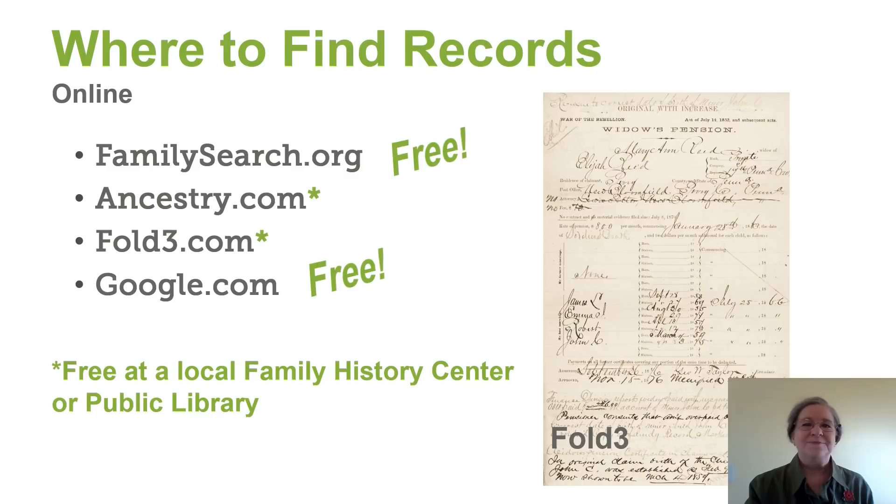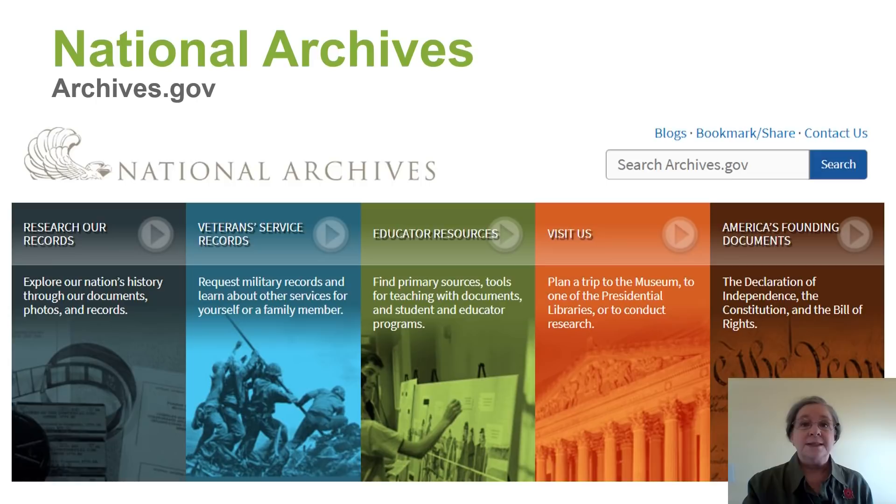What about the repositories? The first place to go is the National Archives, or NARA, archives.gov. Once you get there, here is the option for military records.